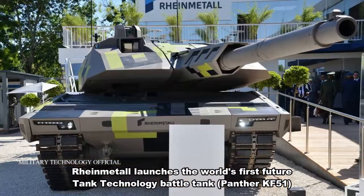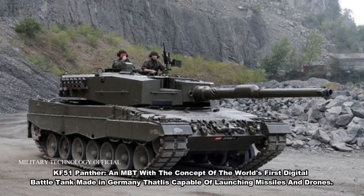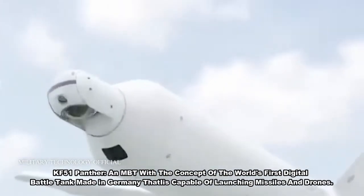Rheinmetall launches the world's first future tank technology battle tank, the Panther KF-51. The KF-51 Panther is an MBT with the concept of the world's first digital battle tank, made in Germany, that is capable of launching missiles and drones.